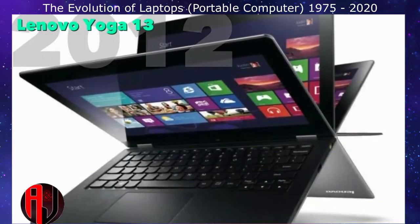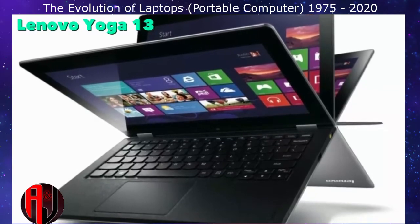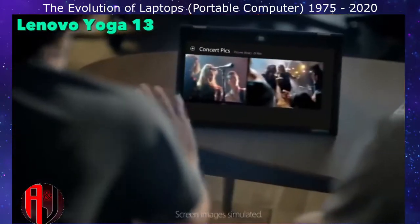The Yoga 13 was one of the first modern hybrid laptops, taking advantage of Windows 8's touch interface. The name Yoga is a reference to the unit's design, which allows four different configurations.